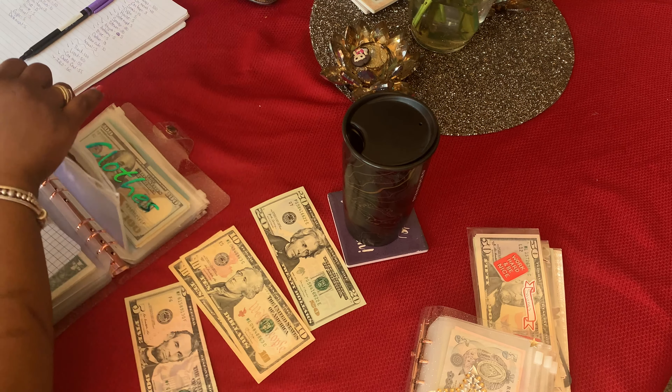Oh wait — family will get $10. I don't know how I left that off, but let me add it. See, we all make mistakes. So family's gonna get $10. Travel will get $5.